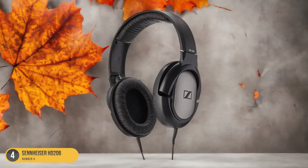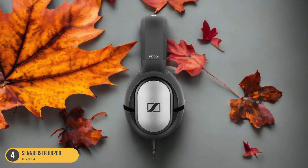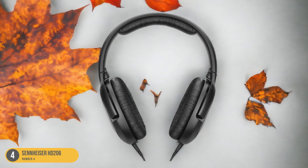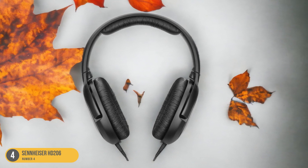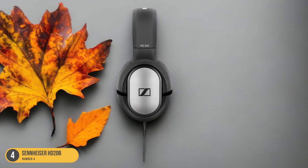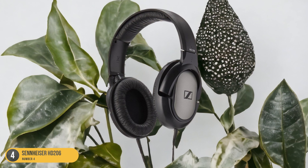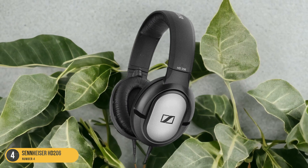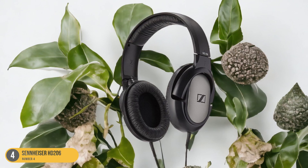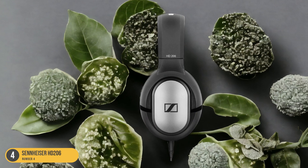The HD 206 provides a comfortable fit even during long periods of use. Despite their affordability, they deliver remarkably accurate sound, comparable to more expensive models. The bass response is rich and crisp, with detailed mids and highs, making them ideal for various music genres, including guitar-heavy tracks. The hypoallergenic earpads effectively block out external noise, whether in the studio or on the go. Their sturdy build ensures longevity, and their lightweight design adds to the overall comfort. These headphones are a great choice for music producers seeking a budget-friendly option without compromising on sound quality or comfort.